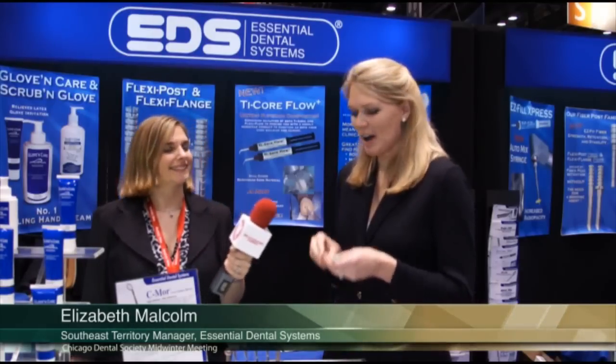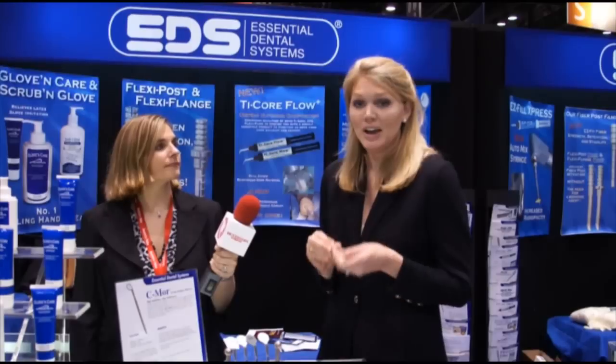Nice to meet you. And what product are you most excited to showcase today? Well, I'm very happy to show you our new Seymour Mirror. It's a brighter, sharper intraoral mirror.